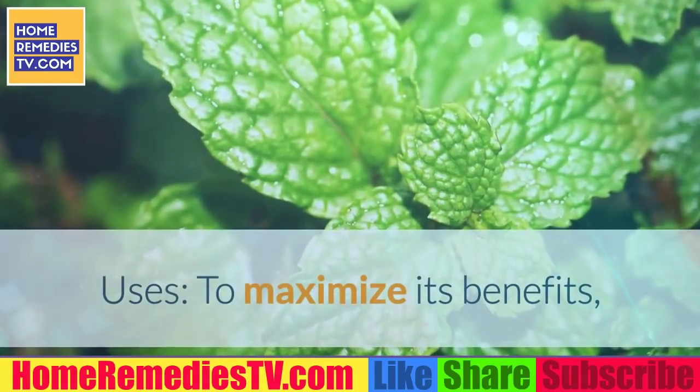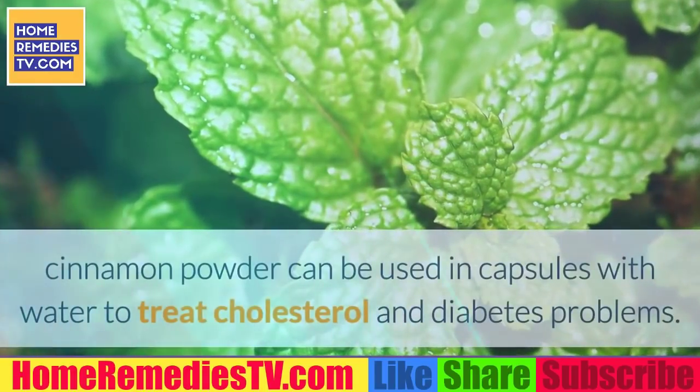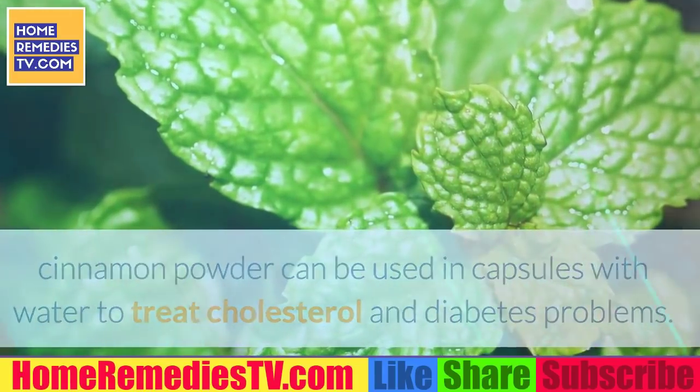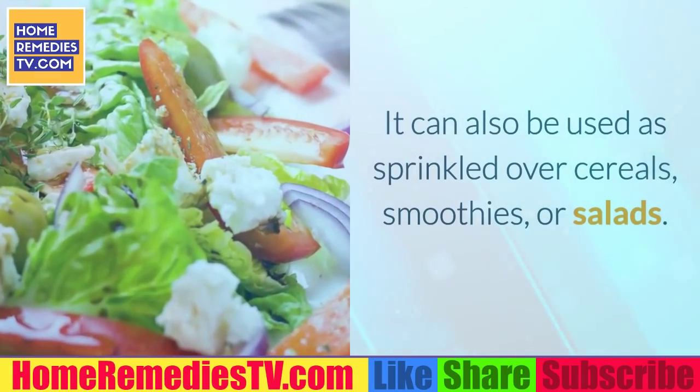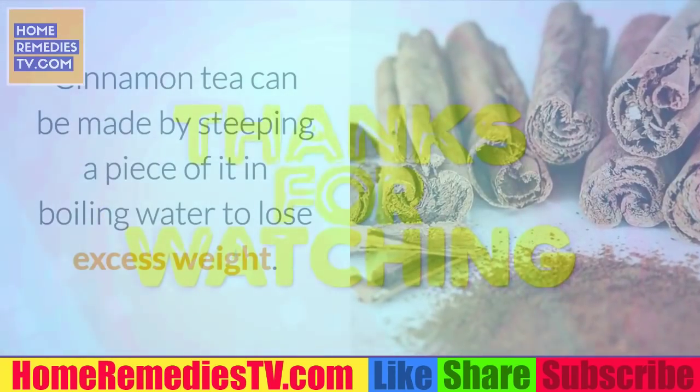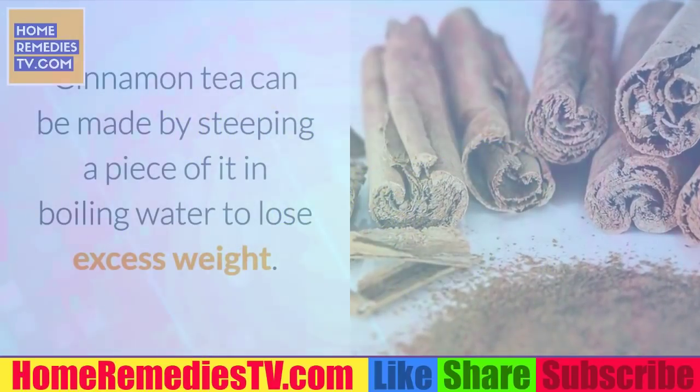Uses: To maximize its benefits, cinnamon powder can be used in capsules with water to treat cholesterol and diabetes problems. It can also be sprinkled over cereals, smoothies, or salads. Cinnamon tea can be made by steeping a piece of cinnamon in boiling water to help lose excess weight.